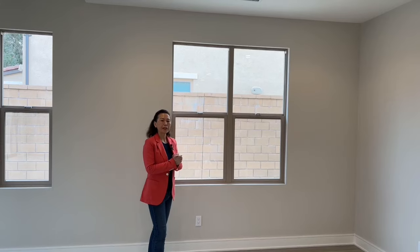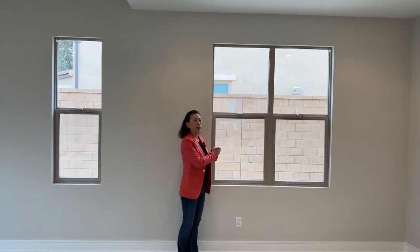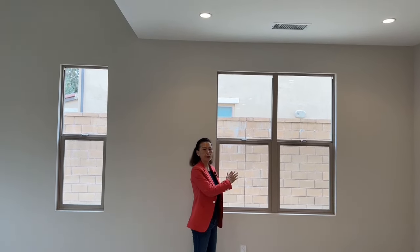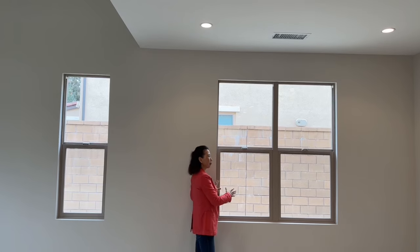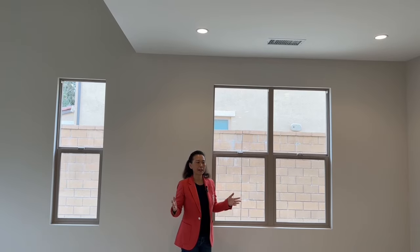I want to point out something. Downstairs, this is one of the windows in the living room. One of the options from the builder is to change this window to a French door. The benefit is you can get to the side yard very easily. This particular house didn't do that, but you can definitely do it after you close. Hopefully you enjoyed the video — text me if you have any questions.